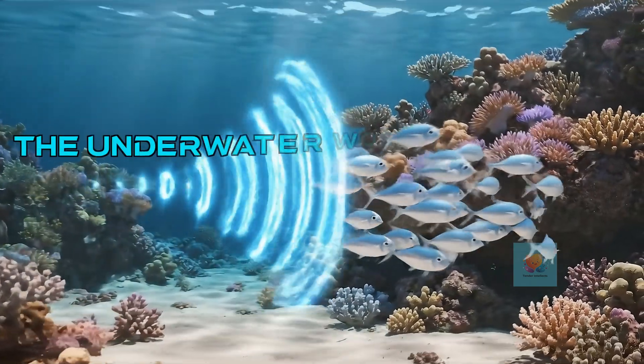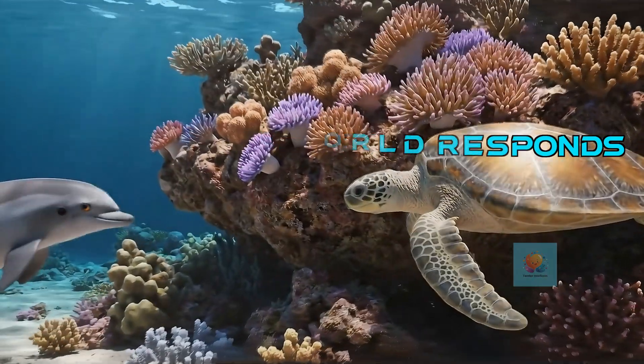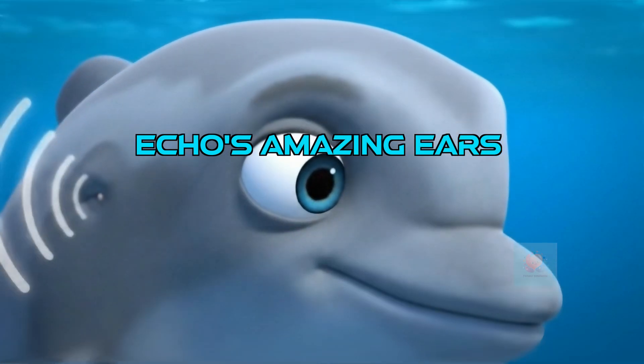When these sound waves bump into things in the ocean, like fish or rocks, something amazing happens — they bounce back. Dolphins have special ears on the sides of their heads that are experts at listening for these returning echoes.